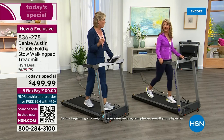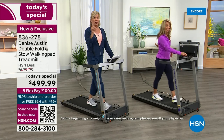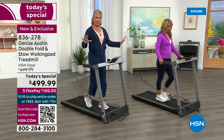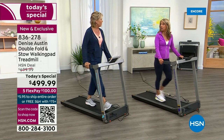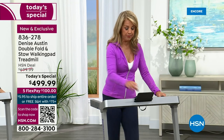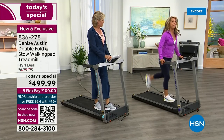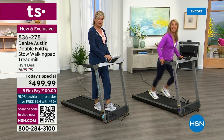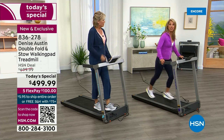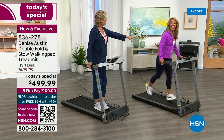Walking pads are a huge part of the fitness industry right now — they're the hottest thing. I do not know of one walking pad that has arm rails. To me, not having them makes me nervous. I feel secure when I've got these. And if I pick up to a higher speed, I can just use my legs and arms — and it feels so good. It's light, easy on the joints, and even if you're running, it has good absorption.